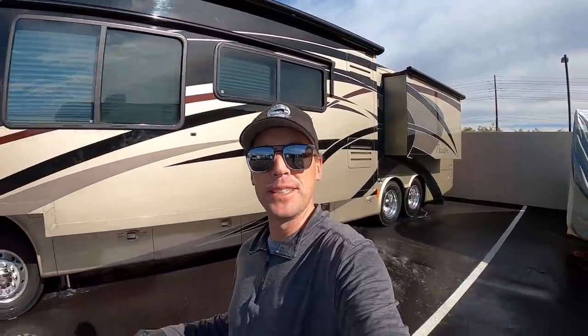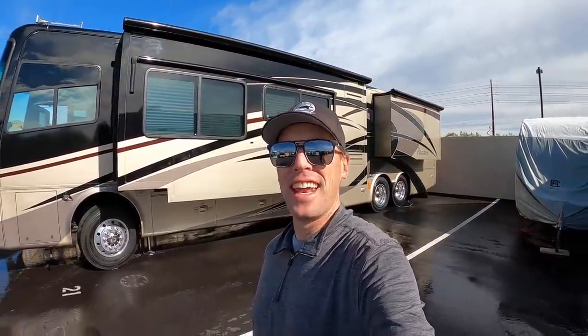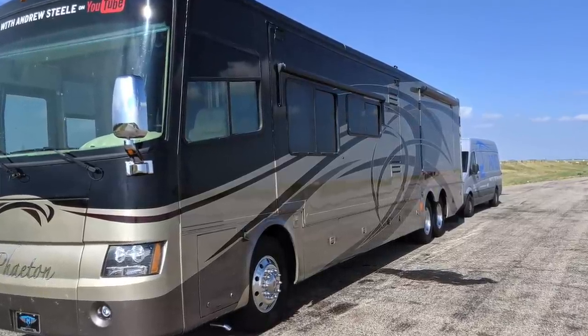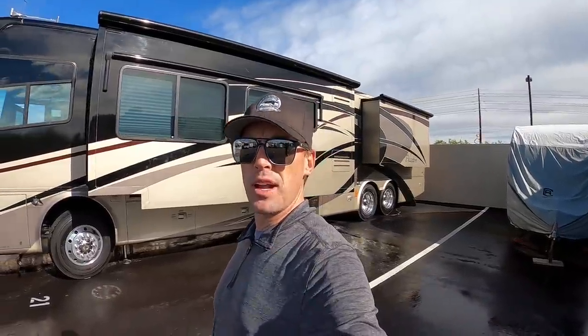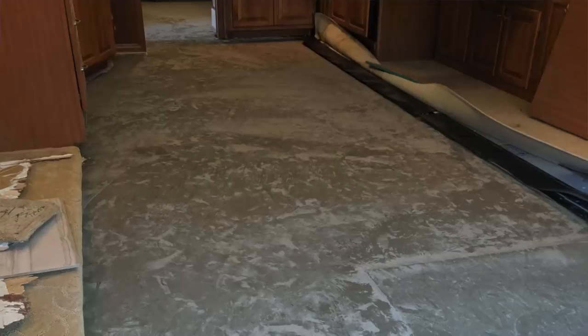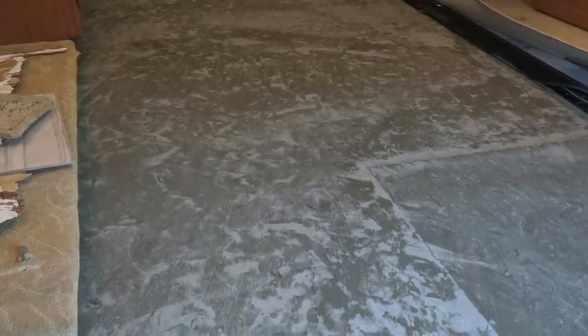Ladies and gentlemen, you are about to see the results of watching way too much HGTV. If you're new to the channel and haven't seen this big Tiffin Phaeton behind me, this is my personal coach. Over the last few months, I've been doing a pretty extensive remodel makeover on the interior of this coach, and it's finally ready to show you today.